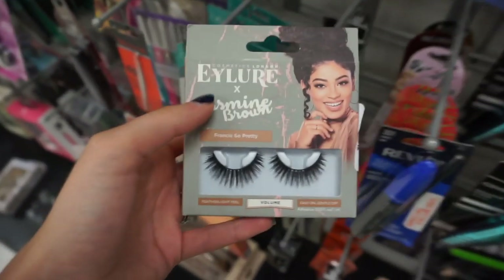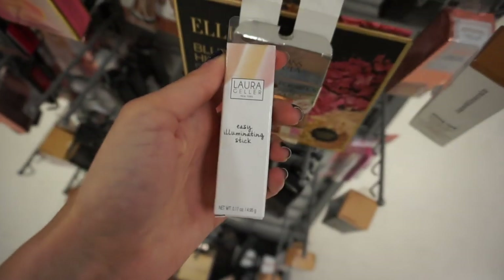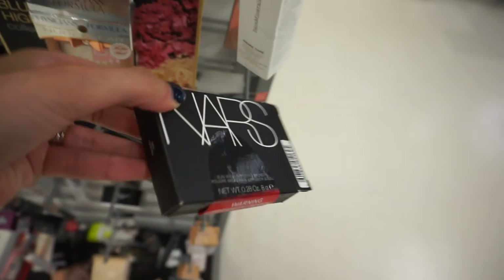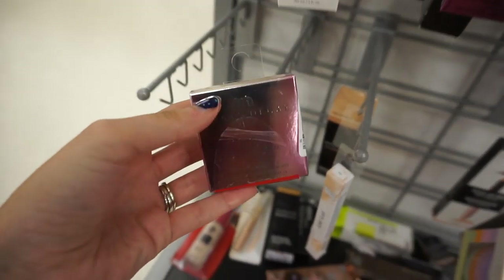The last store was so bad — nothing there — but now I'm at my favorite TJ Maxx that I've been going to for a couple of months. There's always good stuff here. The first thing I found is the Eylure and Jasmine Brown collab eyelashes for only $3.99. They also have the Laura Geller Easy Illuminating Stick in Gilded Honey for $5.99, the NARS Sunwash Diffusing Bronzer in Flossies for $16.99, and the Urban Decay Afterglow 8-Hour Powder Highlighter in Sin for $9.99.